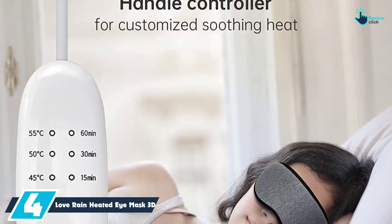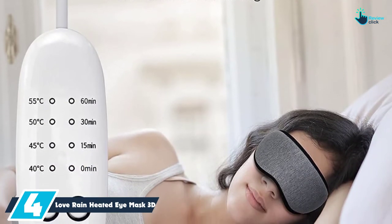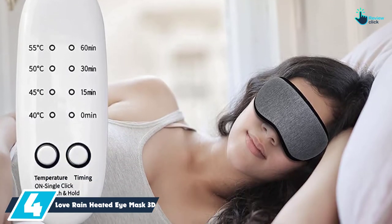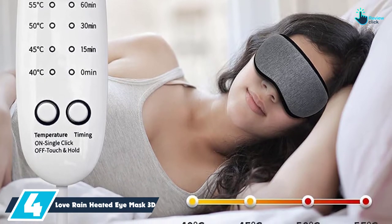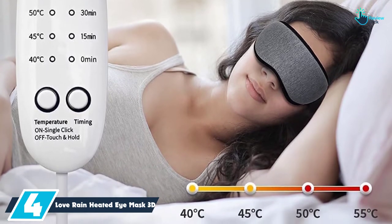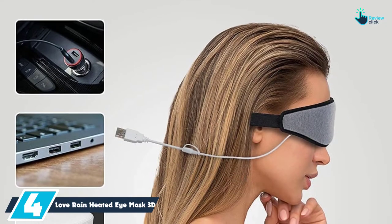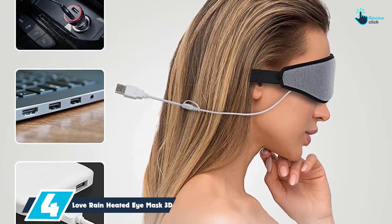Moving on at number 4, we have the Love Rain Heated Eye Mask 3D. With up to 4 levels of temperature control, you can now choose your favorite temperature depending on your needs. The temperature range operates from 40 degrees C to 50 degrees C. It is a great unit that you can use for enhancing sleep, treating eye fatigue, dry eye, black circles, and insomnia among others.